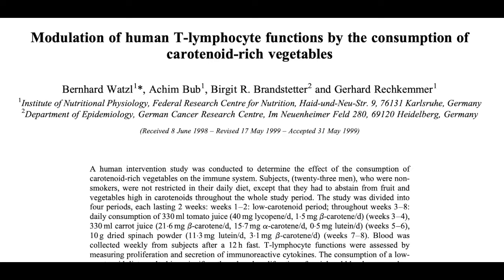A study in the British Journal of Nutrition in 1999 recruited non-smoking adult men and asked them to avoid fruits and vegetables for two weeks, then drink tomato juice for two weeks, carrot juice for two weeks, and dried spinach for two weeks. They found that when not eating many fruits and vegetables, immune function was compromised. Interestingly, tomato juice was able to increase immune function significantly.